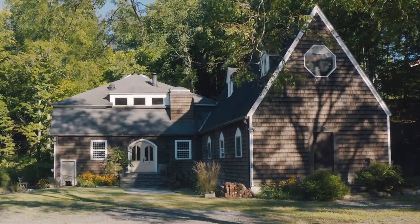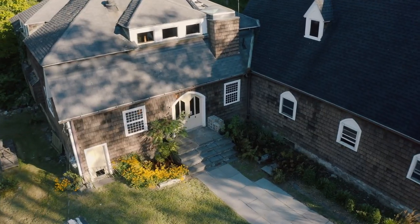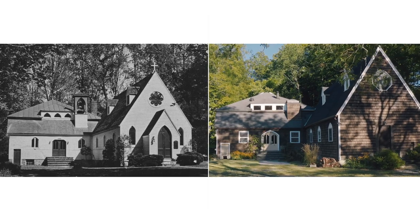My name is Nick Schiffer. I'm a home builder from Boston, Massachusetts, and when we're not building new homes, we're typically renovating old homes and adding new life to them, similar to the house behind us. We are in High Falls, New York, about a two-hour ride from New York City, and we're standing in front of a former museum and chapel that was built in the 1800s.